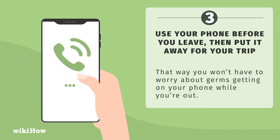Use your phone before you leave, then put it away for your trip. That way, you won't have to worry about germs getting on your phone while you're out.